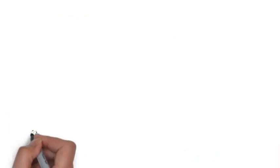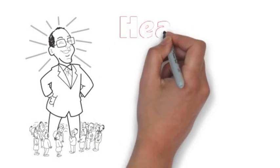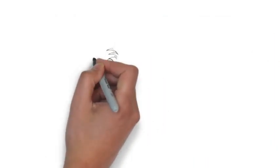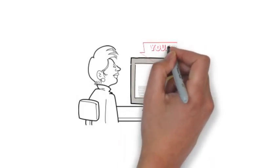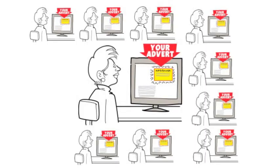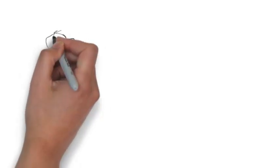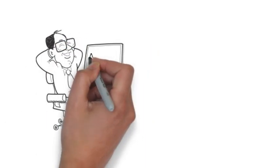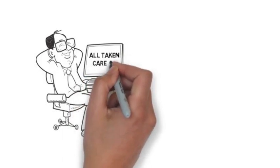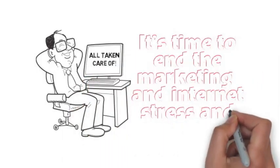But that isn't all. A high-tech development from Google means that even the people who don't request the report are now seeing your adverts on national websites, constantly reminding them of who you are. It's time to end the marketing and internet stress and struggle so that you can be free to focus on growing your business. Let our creative digital marketing team do all of your marketing for you.